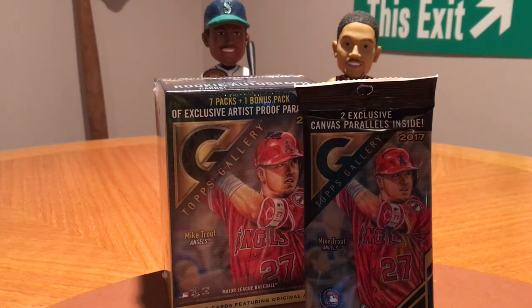How's it going everybody? Welcome back. Today in front of me I got some retail baseball.